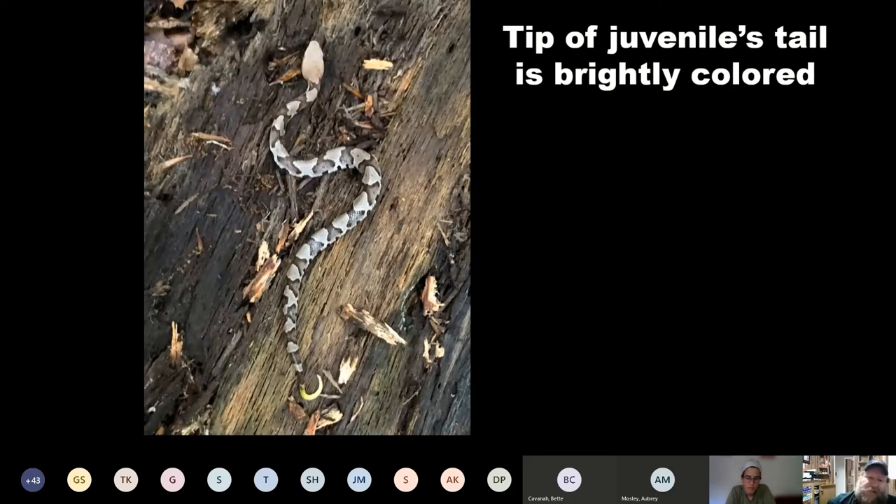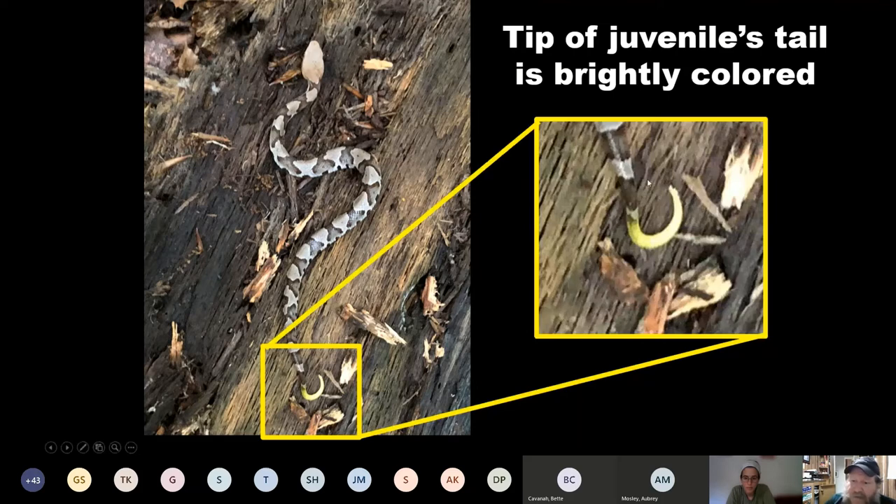If you've got a juvenile copperhead, the most important thing you can look for is the tail — it has a very bright tip that they can use as a lure. If you don't see that brightly colored tail, you probably don't have a baby copperhead. Even on the juvenile copperhead, dark bands narrowest along the spine and widest towards the belly, with no big blotches or spots — it's a continuous dark band. Most other patterned snakes around here have a couple rows of blotches or spots, which sets them apart. That tip of the juvenile's tail is very, very important.